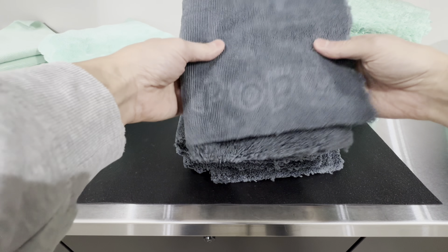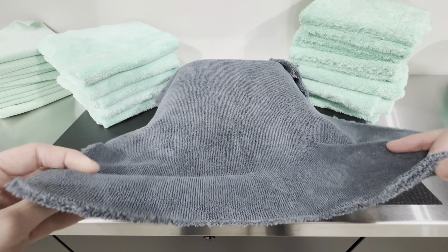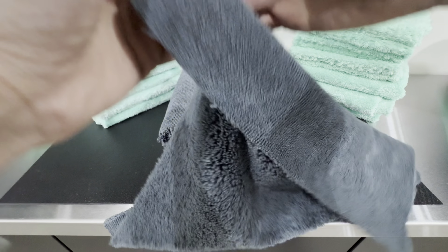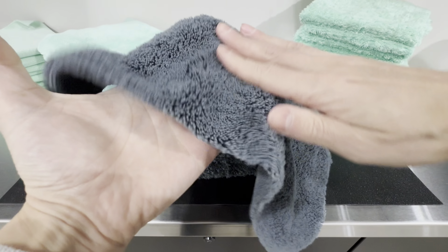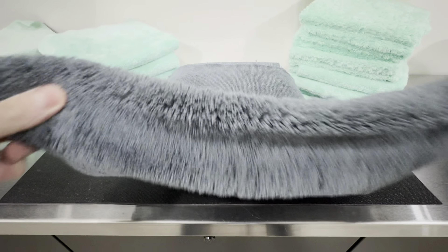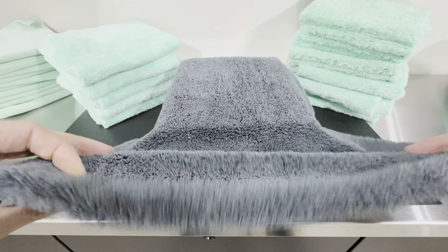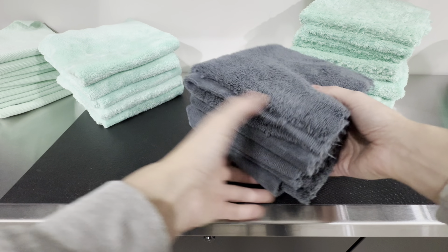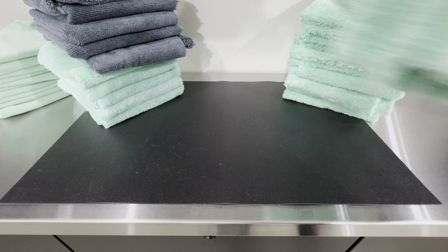Next is a newer addition to their lineup called the Charcoal Blanket — a 440 GSM towel. It's a 16x16 edgeless, 70/30 blend. What's interesting is that it has a low nap on one side with a Popo insignia, and when you flip it, it has a really nice high pile. You can use this for interior or exterior cleaning. I really enjoyed it as a waterless wash because the plush side gave me a lot of confidence while washing the vehicle. I would have preferred it in a minty color, but charcoal is a nice contrast.